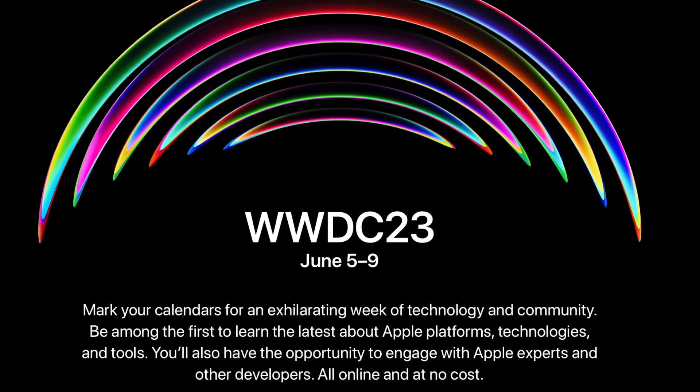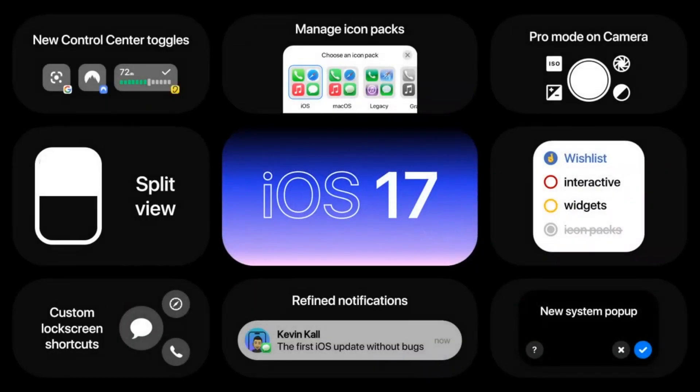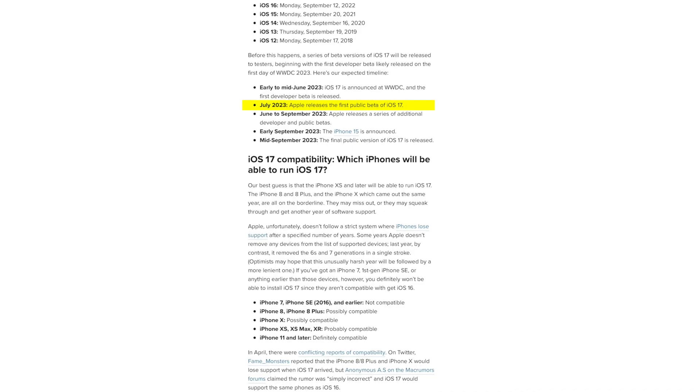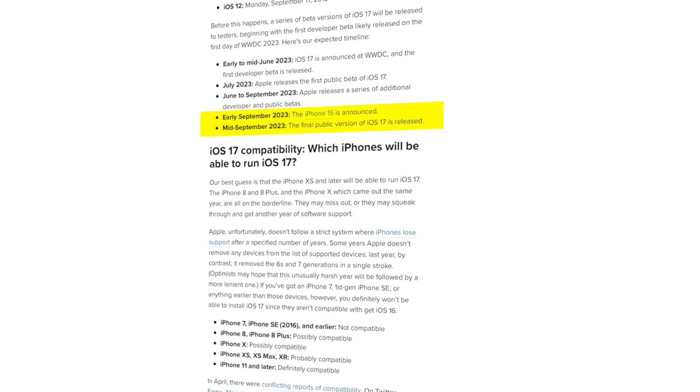WWDC has been scheduled for the 5th of June, where we'll probably get more glimpses of how iOS 17 could look and its new features. Following the keynote, the initial iOS 17 beta is expected to be released to members of Apple's developer program, while the public beta is anticipated for members of Apple's beta software program in July. Typically, the update is released to the general public in September, around the same time as the launch of new iPhone models. If you have any questions or suggestions, feel free to put them in the comments. Thanks for watching!